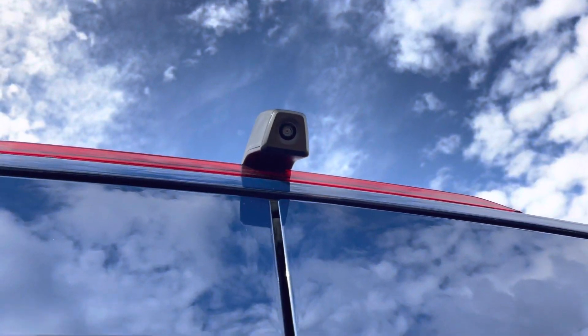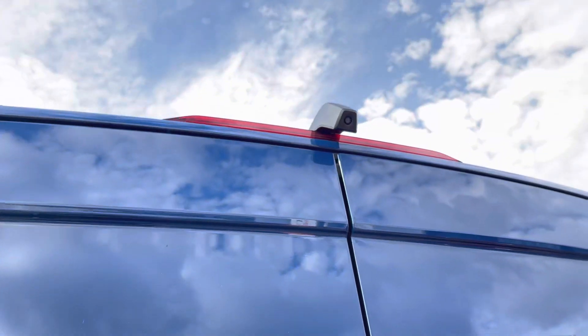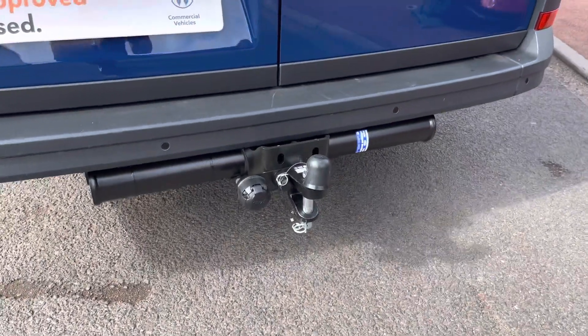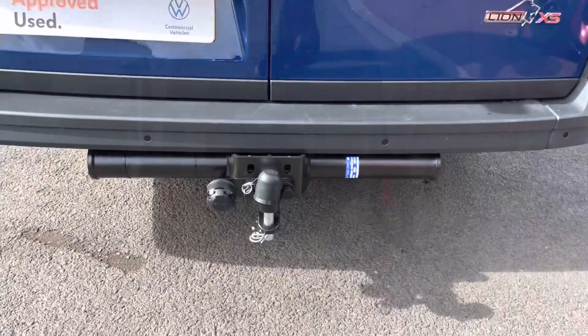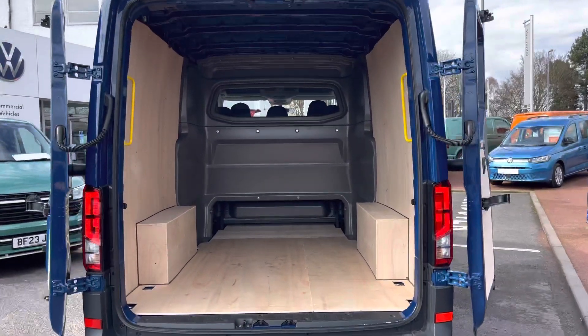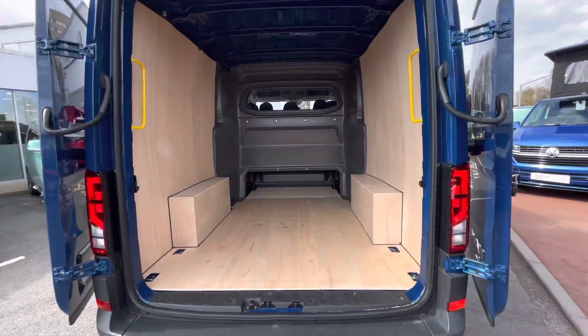Towards the rear of the vehicle there is a high mounted rear view camera, and to the rear there is a fixed ball towing head along with rear parking sensors dotted into that rear bumper. This MAN TGE 3 comes with the rear barn doors complete with 270 degree hinges.